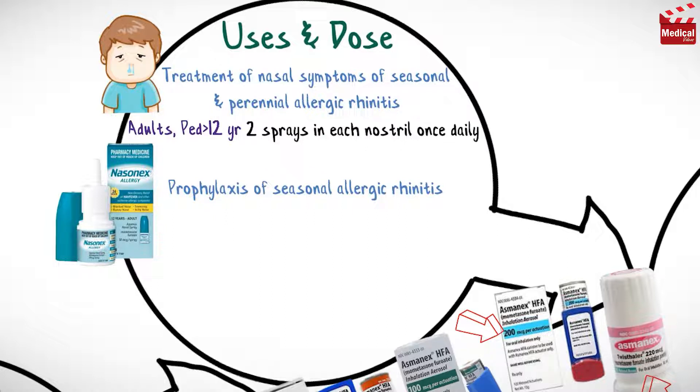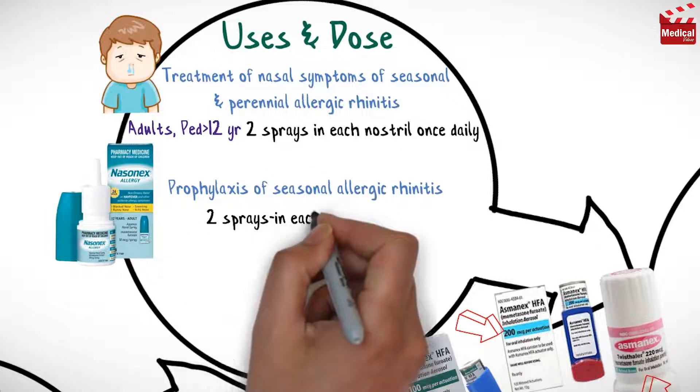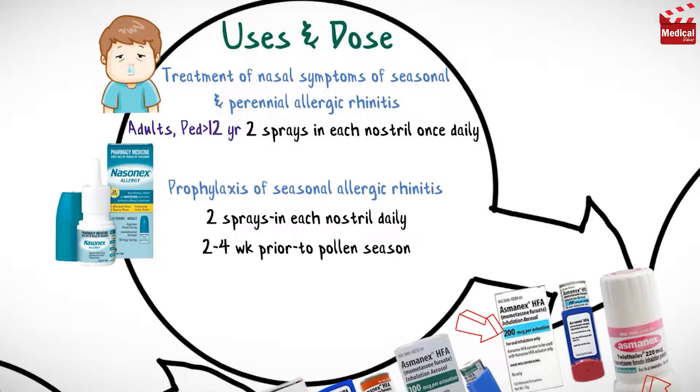For allergic rhinitis prophylaxis, 2 sprays in each nostril daily, 2 to 4 weeks prior to pollen season. And for children from 2 to 11 years, the usual dose is 1 spray in each nostril once daily.